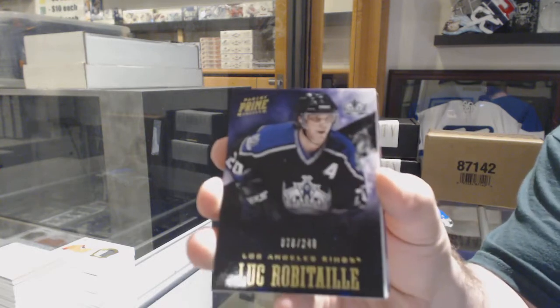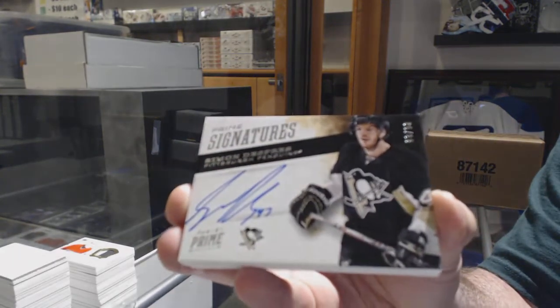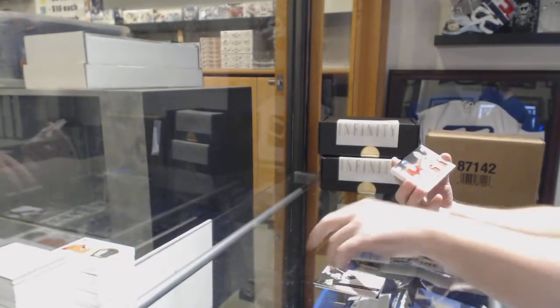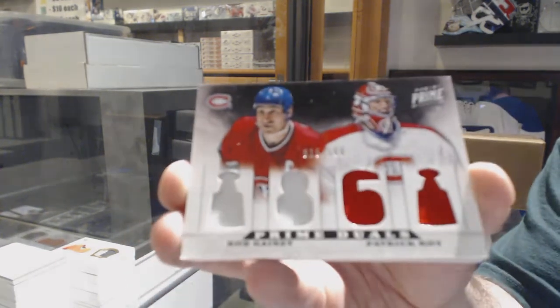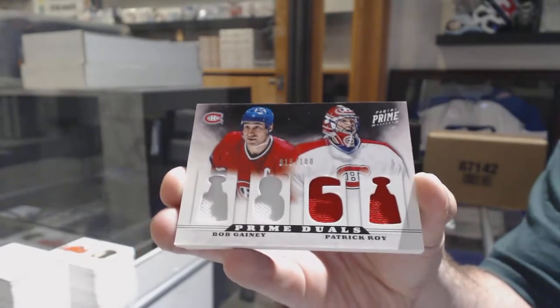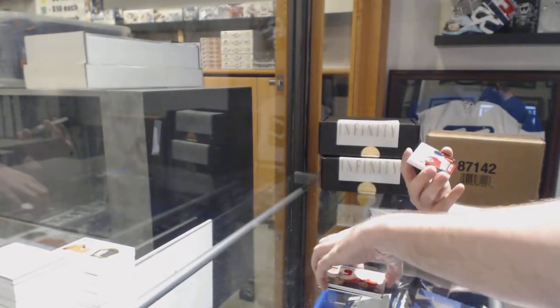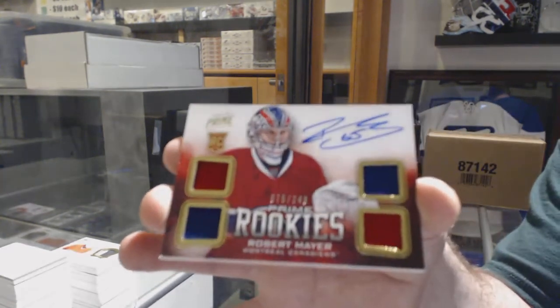For the LA Kings, 249, Luke Robitaille. For the Penguins, 299, Simone Desprez. For the Habs, numbered to 100, Bob Gainey and Patrick Roy dual jersey. For the Habs, 249, prime rookies, Robert Mayer.